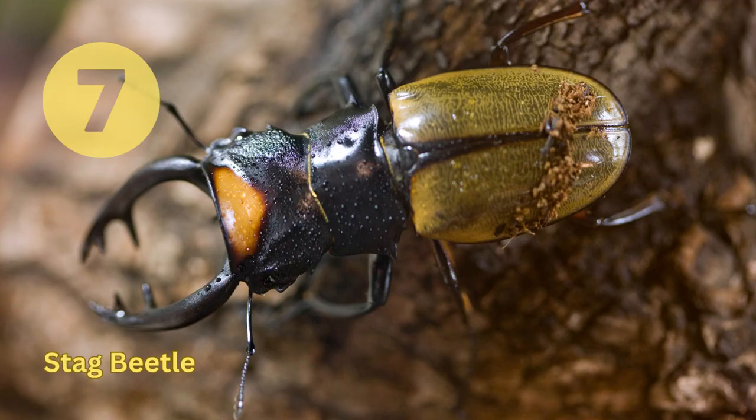Stag Beetle. Found in temperate regions of the world, they are one of the largest beetle species, with males having large mandibles used in fights with other males. They feed on decaying wood, sap, and fruit.